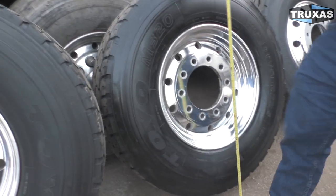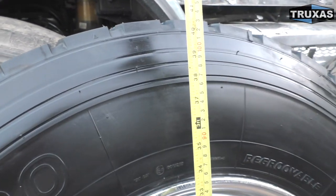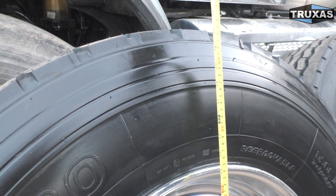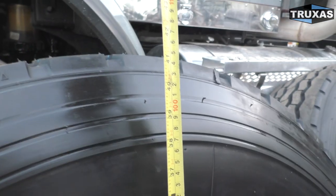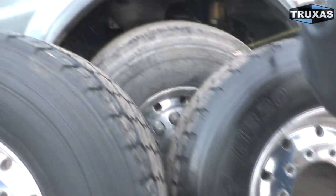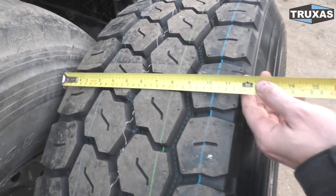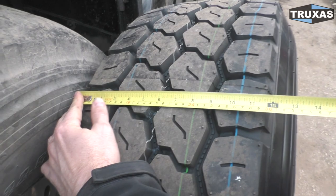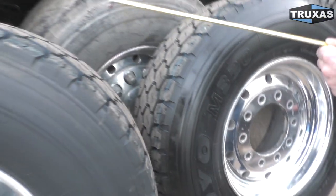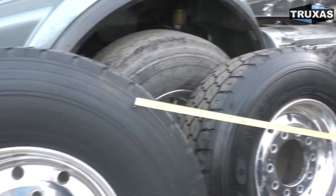Now over here with the 385/65 — there are actually two different sizes of 385, a low-profile one that's a little shorter, and then this one. We've got about 41 and a half inches in height, so the 385 is about two inches smaller in diameter. The width is just about 11 and three-quarters inches, so about an inch and three-quarters smaller than the 425.